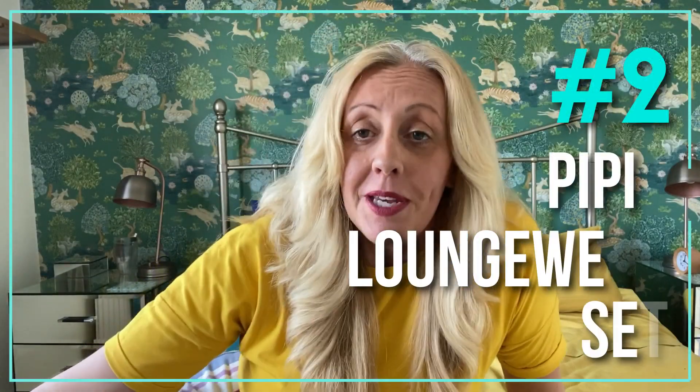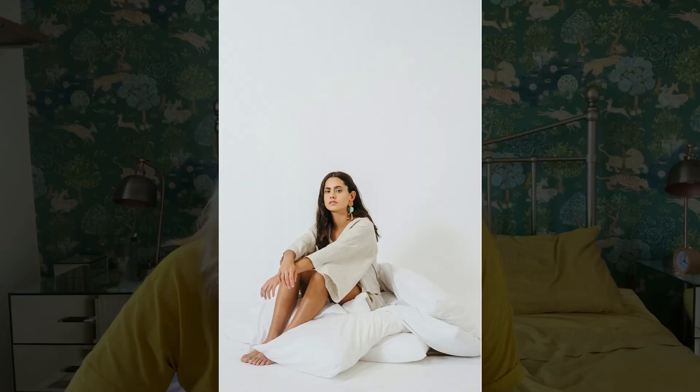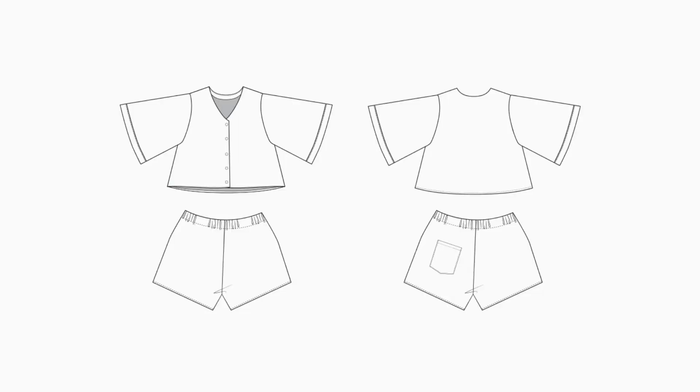At number two we've got the Pipit loungewear set from Common Stitch. I really fell in love with this when I saw it because it looks so cool and comfortable. Perfect for slightly warmer climates, perfect for the weather we've got here in the UK at the moment. This is an elasticated waist short — not a short short — somewhere in between knee length and very short shorts, so it's perfect for wearing in the day. You could also wear it as a pyjama set but I think it'd be much nicer wafting around the house.